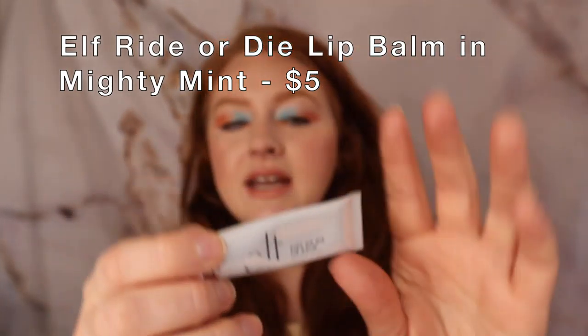The first makeup item I want to talk about is actually a lip balm — it is the ELF Write or Die Lip Balm. This is the clear one, it's in Mighty Mint. I also have one called Tough Cookie, which is like a sheer browny nude shade. I don't mind that one but I definitely prefer the clear one, because I can put makeup on top of it without having to wipe it off, or I can use it when I'm not wearing any makeup at all. It's really nice — thick and moisturizing.